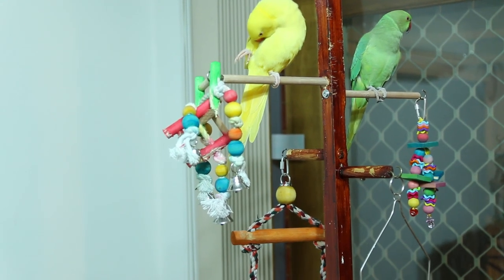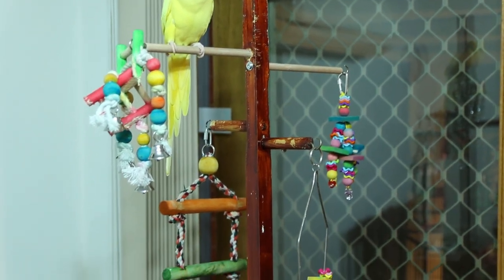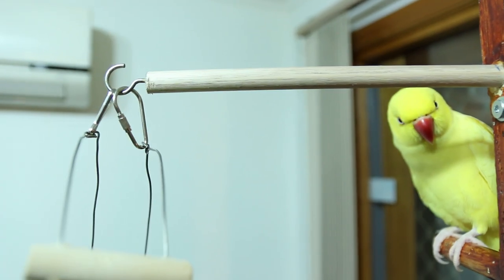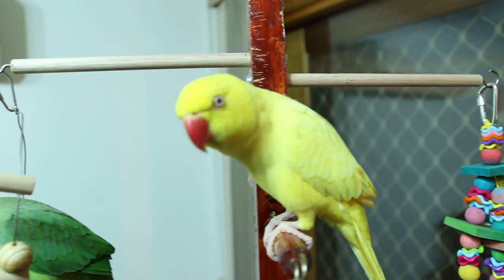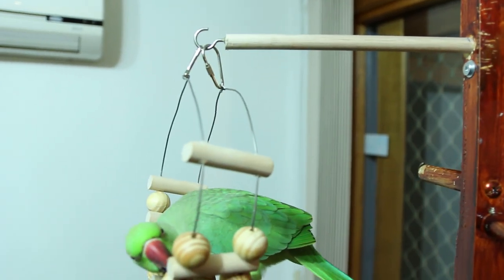I'm very sorry if you saw the filthy and untidy perch in my previous videos, but let me assure you that I always take care of my parrots' health and hygiene. If you have any advice or suggestions related to my parrots, please write in the comment box — I always love to hear from my subscribers. Thanks for watching, see you next time, bye bye!